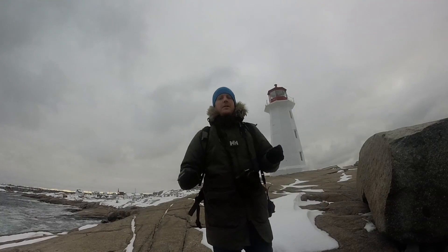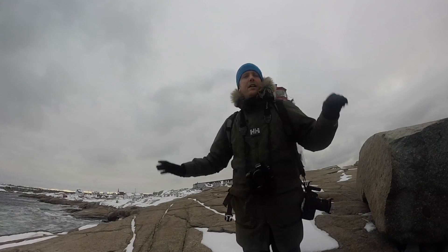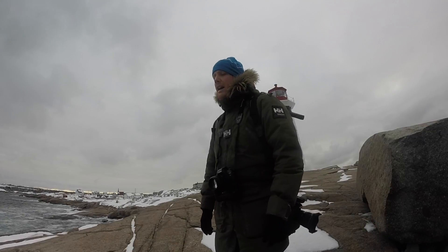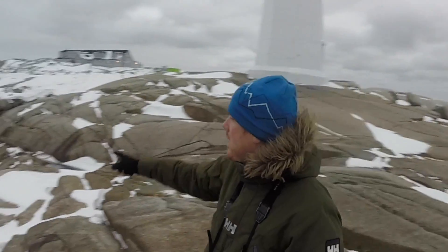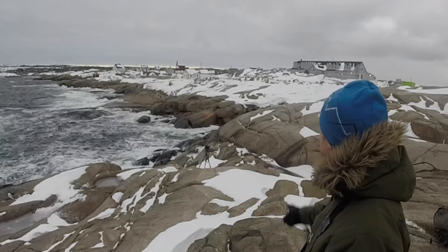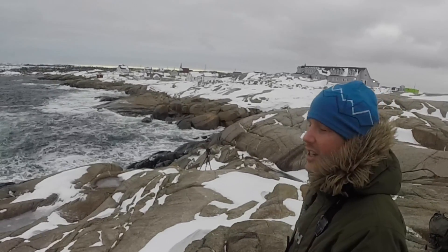Isn't that always the way — you get ready for your shot and all the waves just die down. Let's go set up at a good spot and we'll wait. Here's the setup I'm doing right now: I have my camera down there and I have my trigger in my hand so I can trigger my camera at any time as the waves come crashing in.